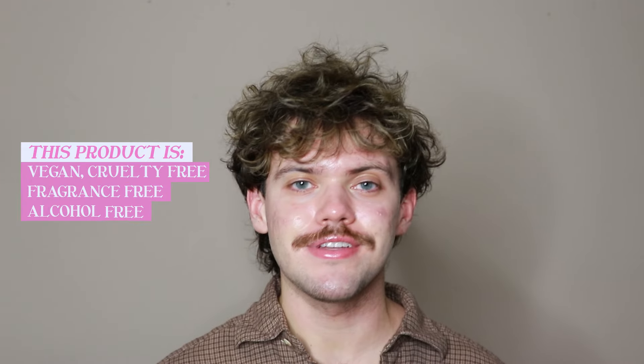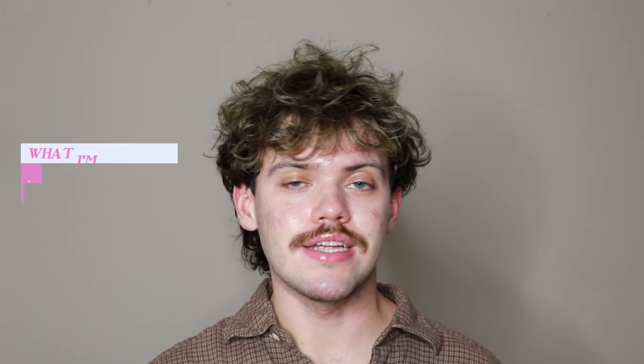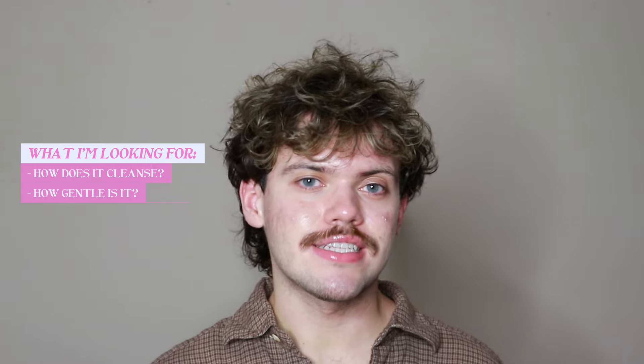This product is vegan, cruelty-free, fragrance-free, alcohol-free, and comes in recyclable packaging. The big things I'll be looking for with it mainly include how well does it cleanse, how gentle is it, and does it leave a finish on the skin?